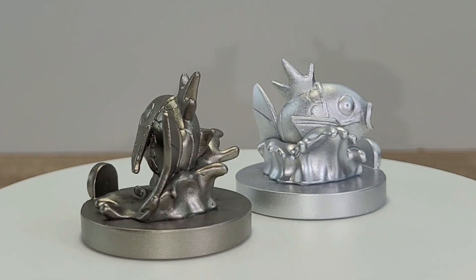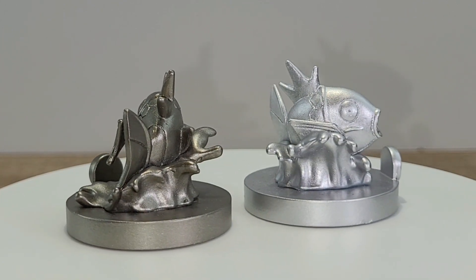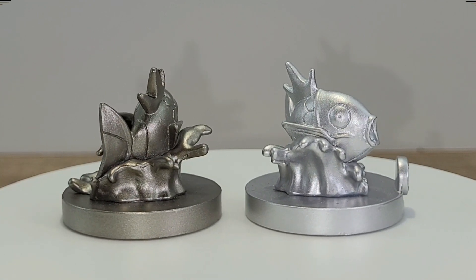Overall the Magikarp figure does have some really good details. You can really see the character design.